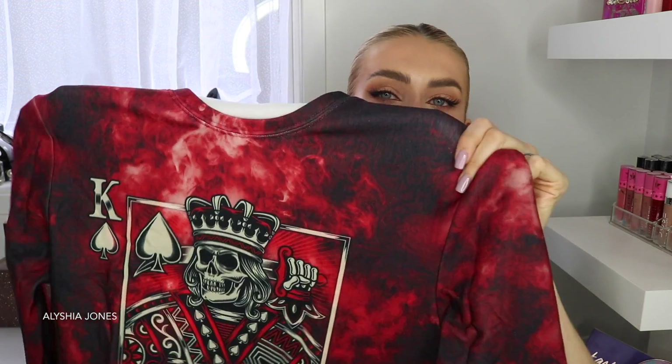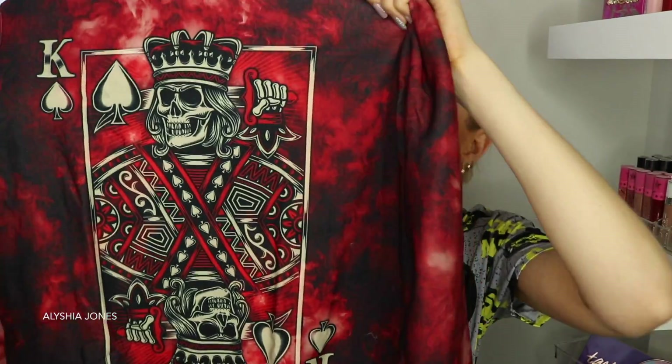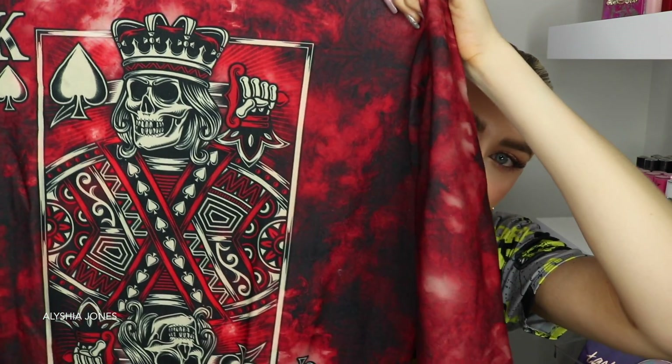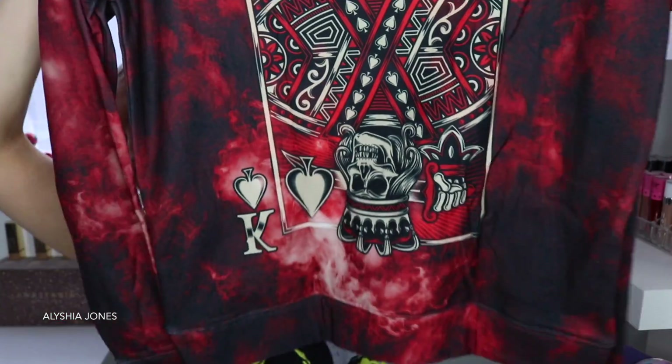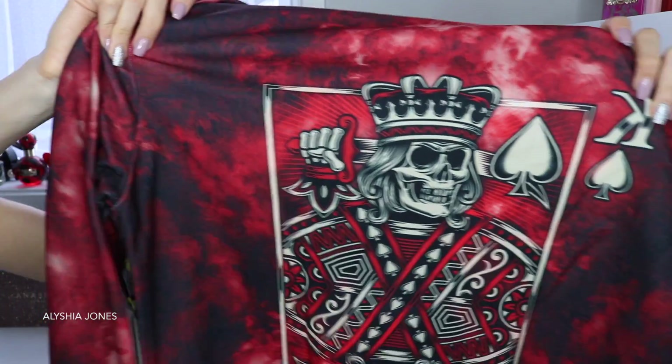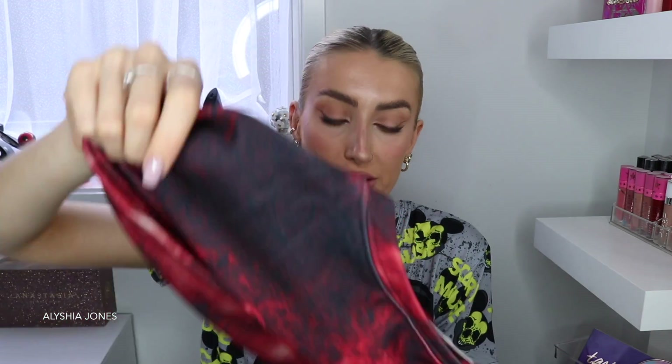I think he'd wear something like this as well. I definitely see myself wearing this one a lot because it's not too out there but it is really cool. It's got an all-red furry galaxy pattern, and then there's a King of Hearts but it's literally a skeleton king. I love this as soon as I saw it, and the back has the same king design on it. I love this color right down to the arms — I'm gonna love wearing this one.